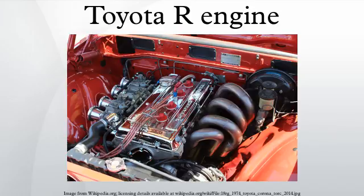The 1.6L 4R family was produced from 1965 through 1968. Bore was 80.5mm and stroke was 78mm. Applications: 1967 Toyota Corona.